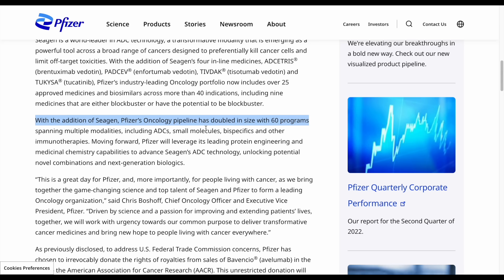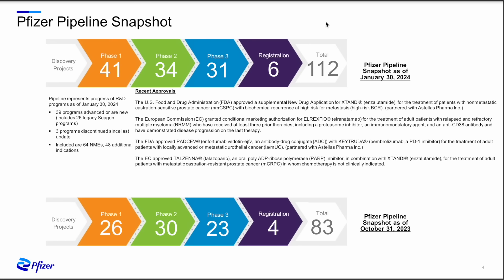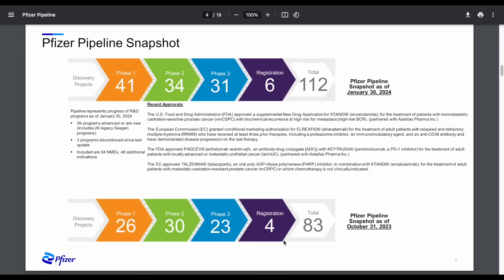As management stated, this doubled Pfizer's oncology pipeline with over 60 different programs. When talking about companies like Pfizer or Johnson & Johnson, pipeline is always the key word. These companies have to heavily invest in research and development to continue growing their pipeline and revenues. Pfizer's pipeline snapshot currently shows 41 projects in phase 1, 34 in phase 2, 31 in phase 3, and 6 at the registration level — as of January 30th, 2024, after the acquisition. Prior to October 31st, 2023, they were only at 83 total, so the Cigen acquisition added quite a bit to their pipeline.